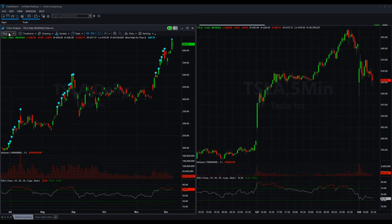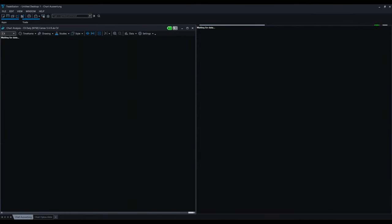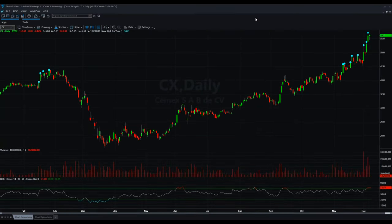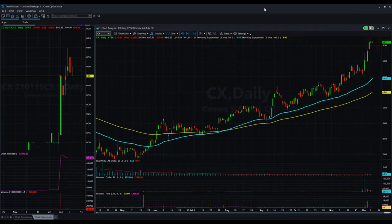Another thing that was also very interesting from last week is the symbol CX — it's a company from Mexico related to cement. You can see here we had this breakout, and the dots on the left side always indicate a new yearly high for 2020. Here we saw a lot of bets on a long-term increase, which you can see a little bit better in our option chart — there were 160,000 call options last week, mainly for next year, for January and April.